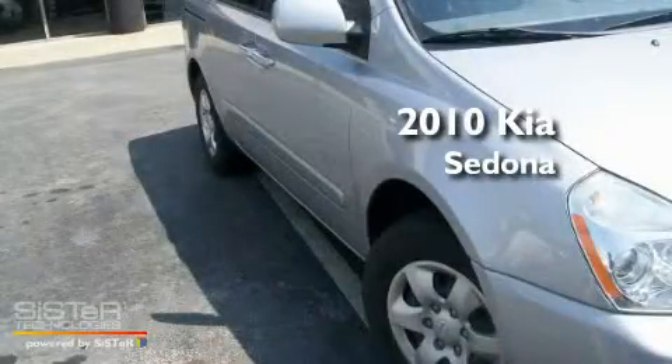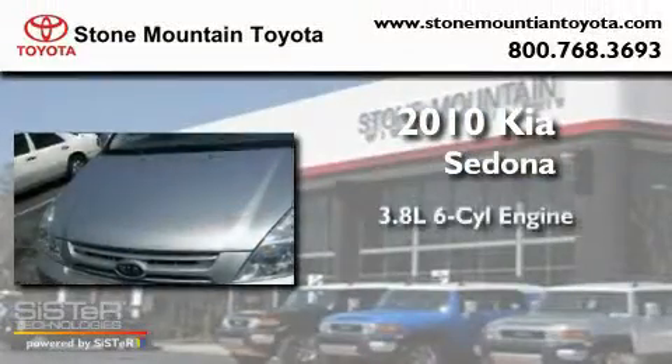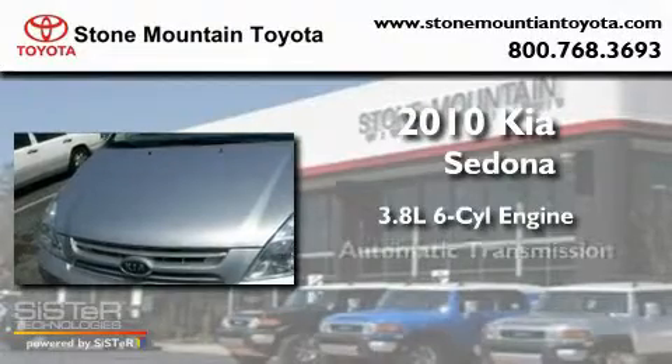This is a 2010 Kia Sedona. It has a 3.8-liter six-cylinder engine and an automatic transmission.